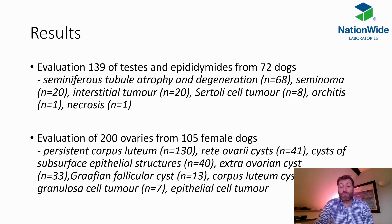Interestingly, when they looked at these testes and ovaries using their archive material from a few years, they found a number of different other conditions also present. In the testes, things like seminiferous tubules would be smaller or degenerative, and there were also tumours such as seminoma and interstitial cell tumours. In the ovaries of female dogs, certain types of cysts and things like persistent corpus luteum were also seen.